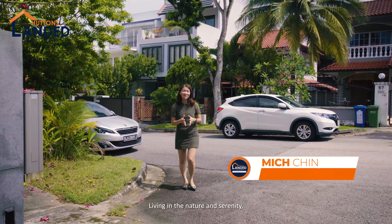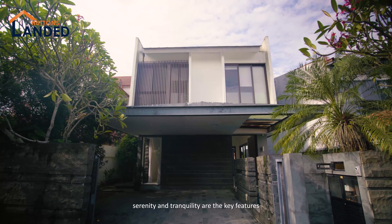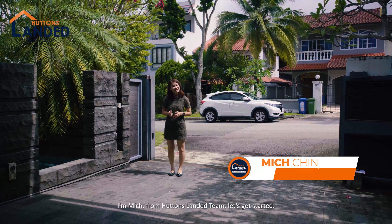Would you like to live at the hilltop? Living in nature and serenity. Serenity and transparency are the key features that this house has to offer. I'm going to show you this beautiful parcel of land. I'm Mitch from Huttons Landed Team. Let's get started.